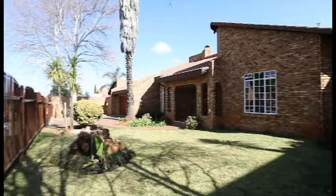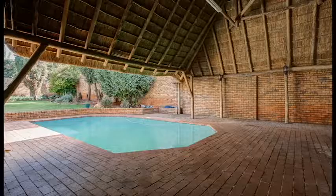Come view this stunning family home in Kempton Park. The property is enclosed with palace side fencing for security. This modern property is situated in a well-established suburb, close to shopping centers, medical facilities and schools.